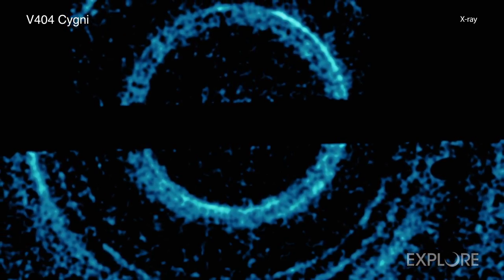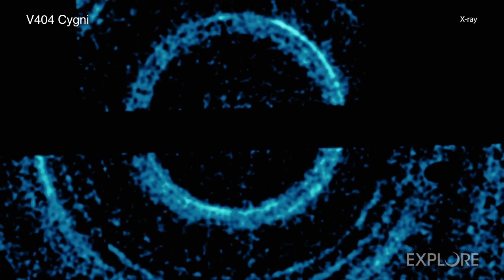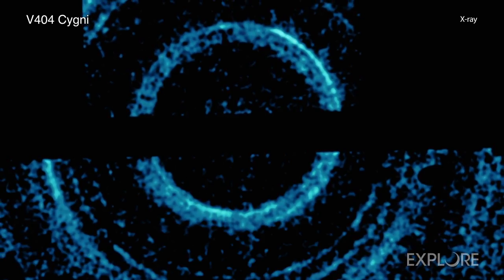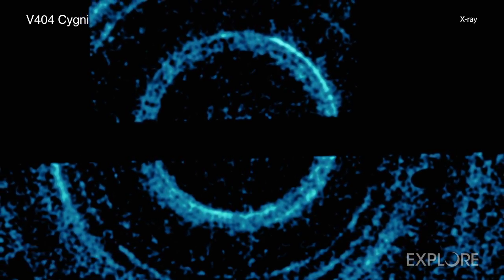The researchers also used the rings to probe the properties of the dust clouds themselves. This result is another example of the many different ways that the Chandra X-ray Observatory can be used to help us explore the mysteries of the universe.